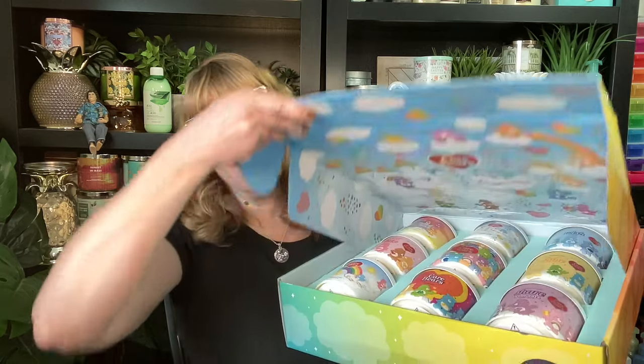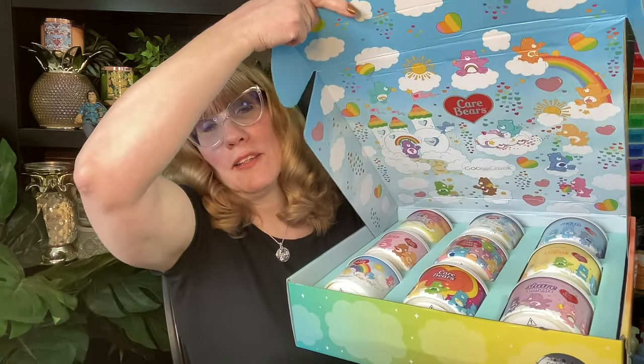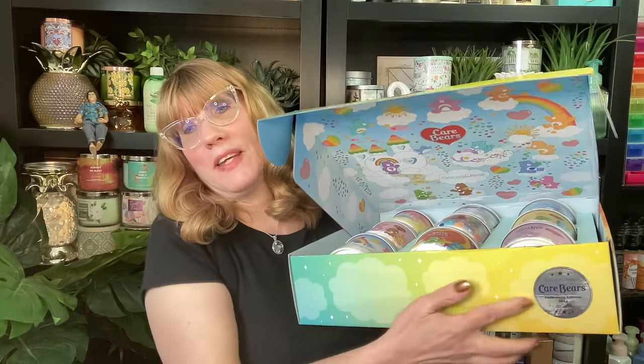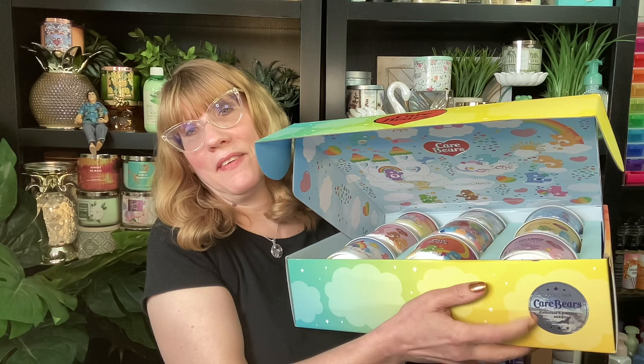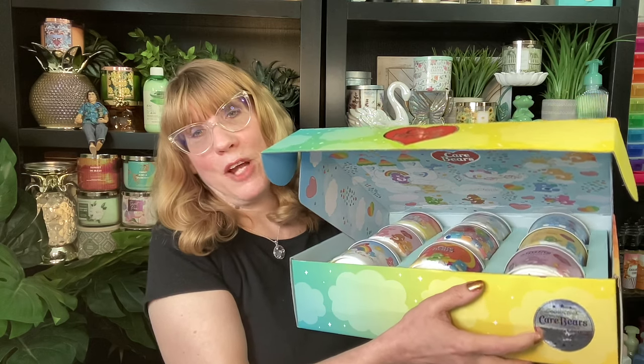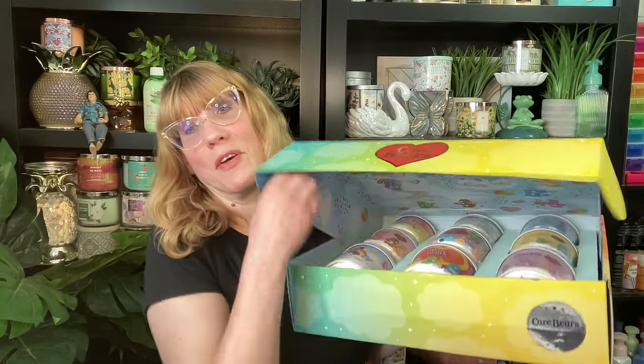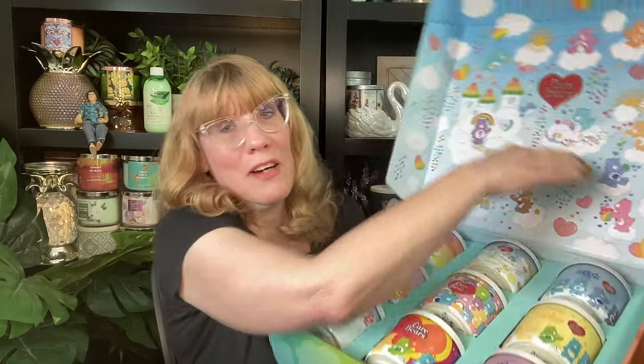So this is the box. Check it out, so pretty. I'm going to open it up. Look, it's a box of Care Bears! On the front, you can see you're going to get a sticker, and these are numbered. Mine says 669 out of 2,000, and then it says 2024. So if you're a Care Bears collector, you are going to be more than thrilled with this collection.